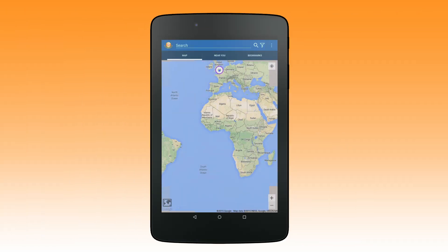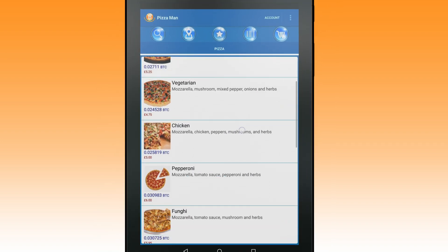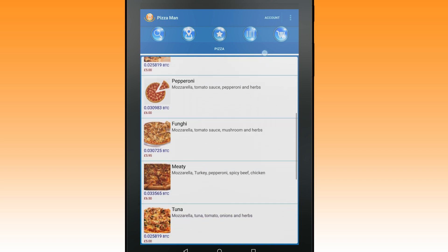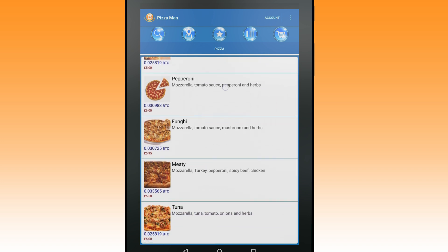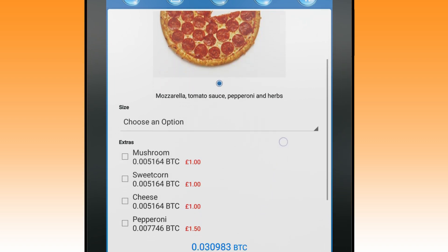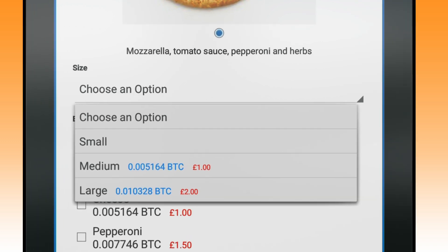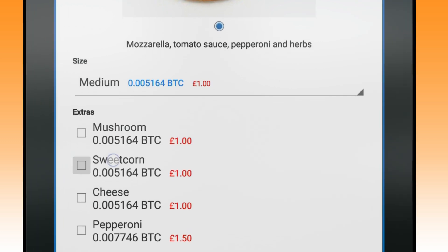Buyers can find products for sale using our intuitive app that highlights sellers that are nearby. BitHappy caters to the customer's needs — you can select quantities, sizes, colours, or simply choose the size and topping for your pizza.